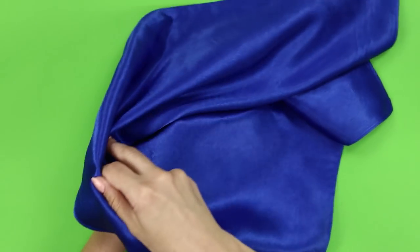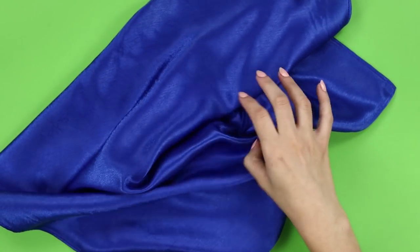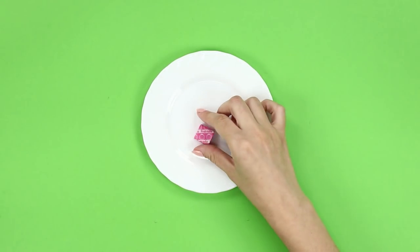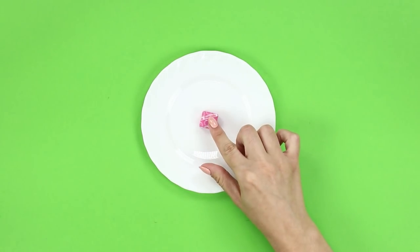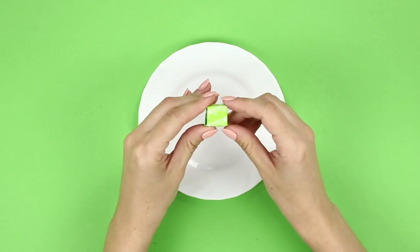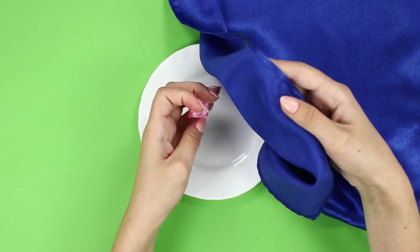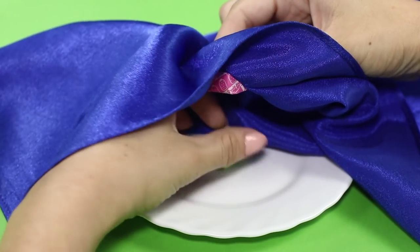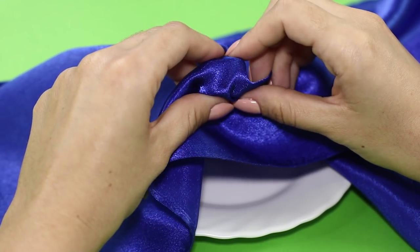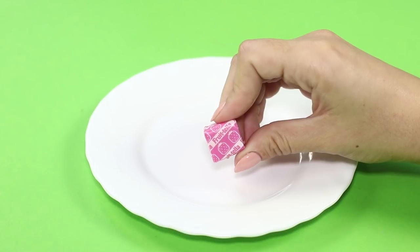Put a tasty candy on a plate and cover it with a silk handkerchief. Raise the handkerchief — the candy has changed a lot, at least in taste and color. The secret is that you are clutching another candy in your hand; slip it under the handkerchief imperceptibly. Taking off the handkerchief, pick up the first candy from the plate. The trick is not the most difficult, but the effect is simply stunning.